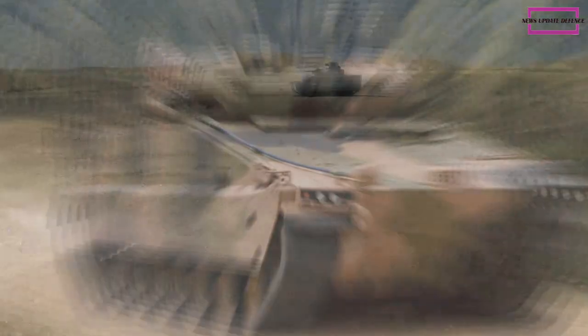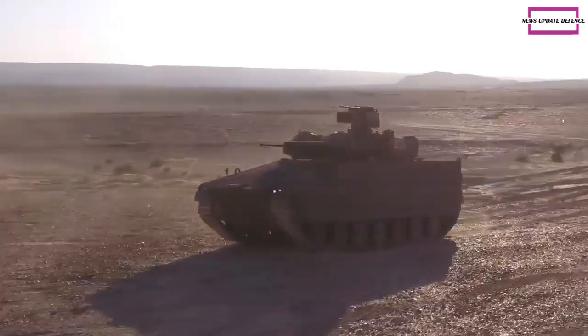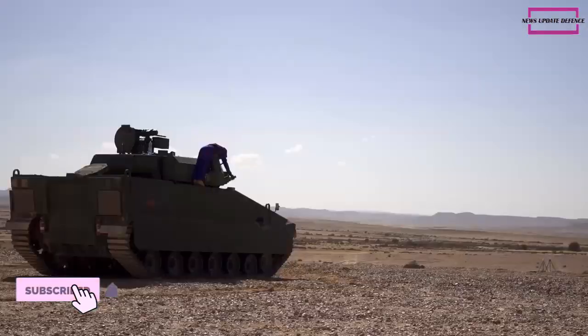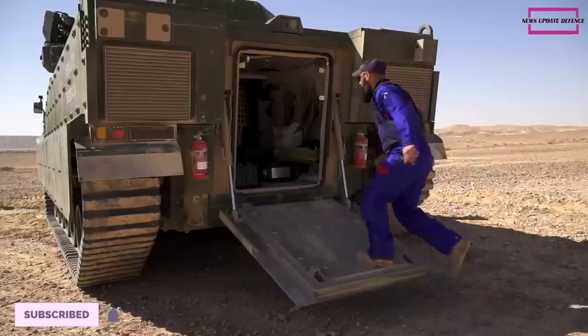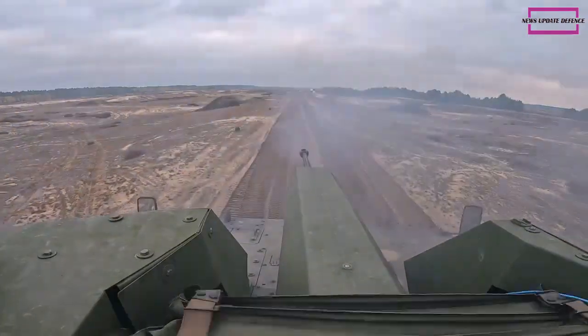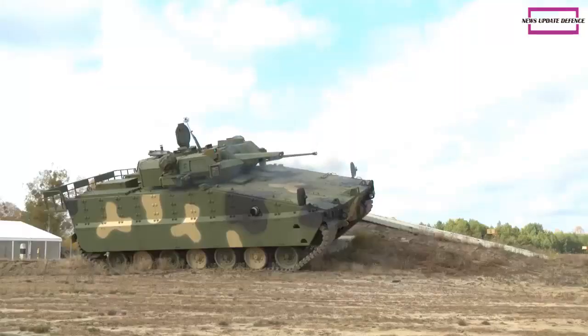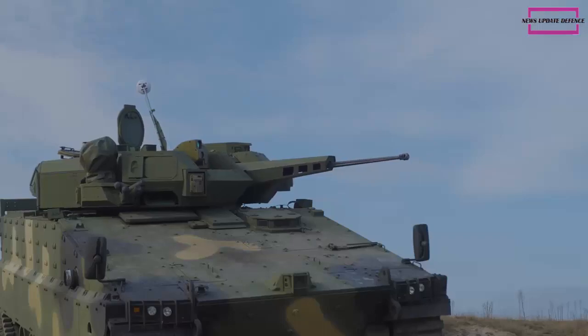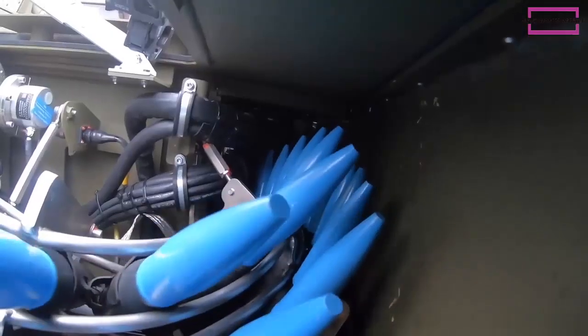The Redback is a new South Korean infantry fighting vehicle developed by Hanwha Defense, specially designed to meet an Australian Army requirement. The chassis was rolled out in 2020 and this new IFV with turret was first publicly revealed in 2021. It is an advanced, well-armed and well-protected vehicle, weighing a whopping 42 tonnes and could be classified as a heavy IFV.